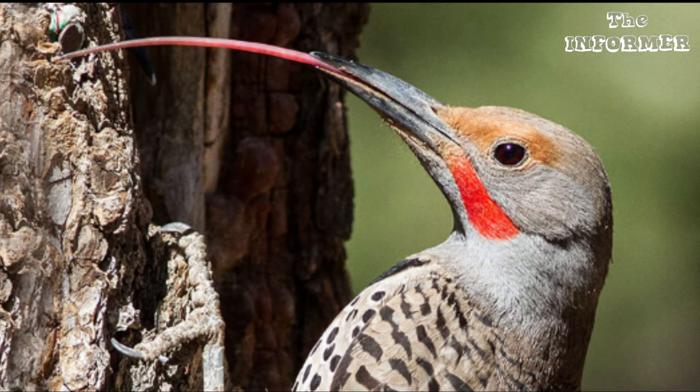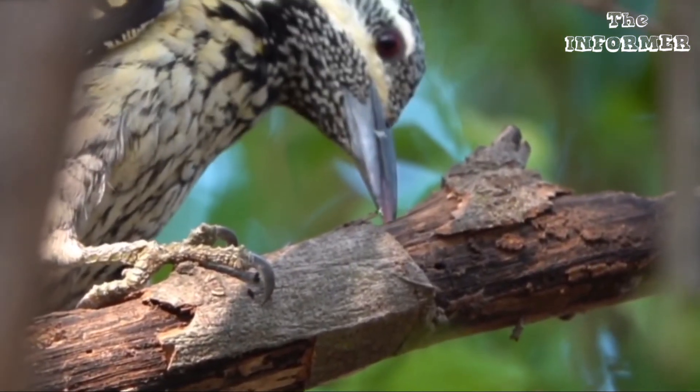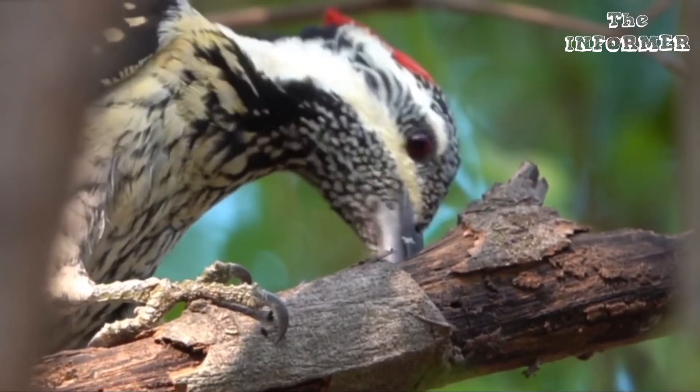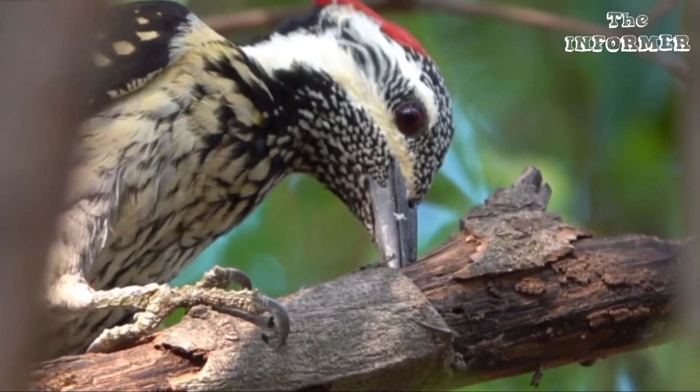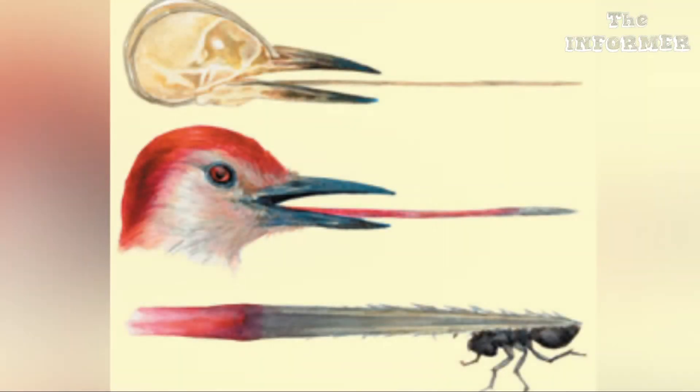The woodpecker also has an amazing tongue. In some species it is twice as long as the head itself. The tongue is round and at the outer end has a hard tip with tiny barbs on the sides. Inside the beak, the tongue is curled up like a spring.